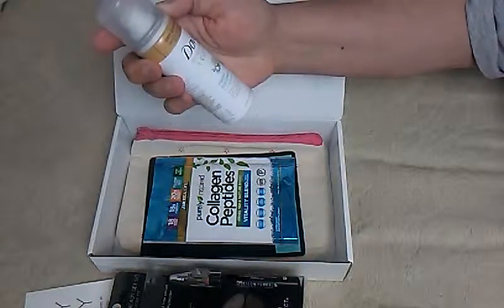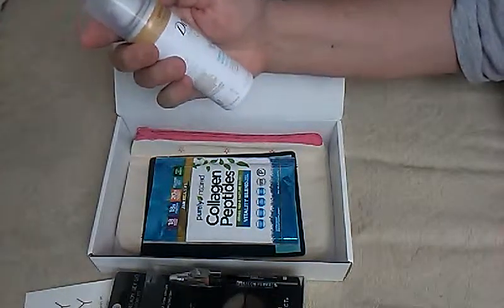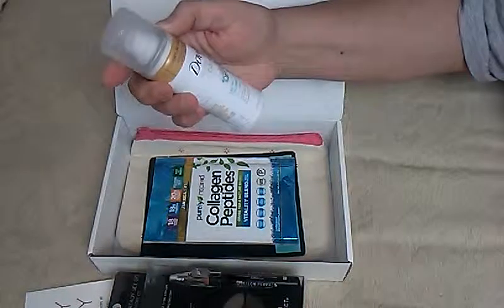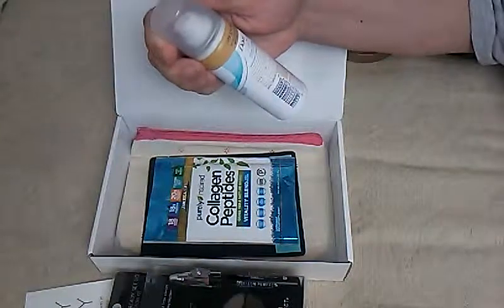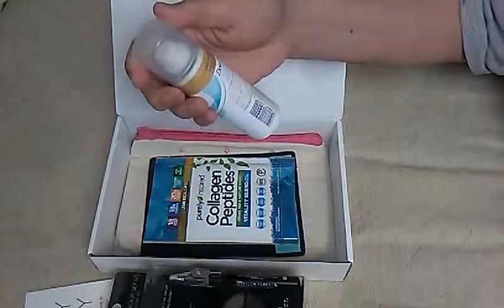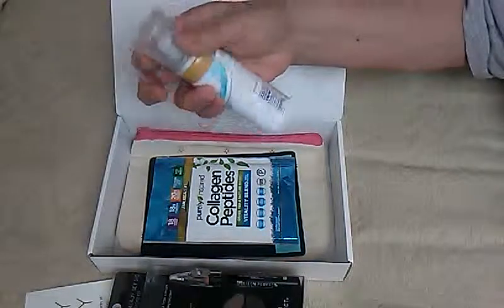And then we have Dove Dry Shampoo — Dove Refresh Plus Care Fresh Coconut Dry Shampoo. This is a 1.15 ounce can. It says dry shampoo refresh and revive hair without water. That sounds kind of weird but it says fresh coconut, smells nice and fresh. I love coconut but I don't know if I'll use that.